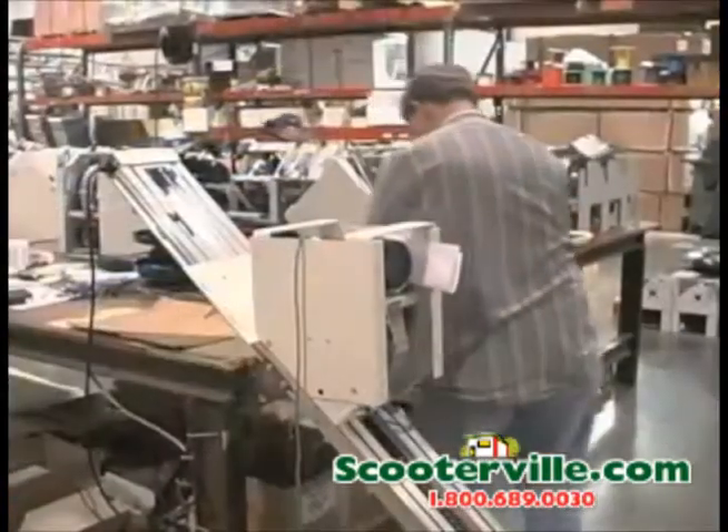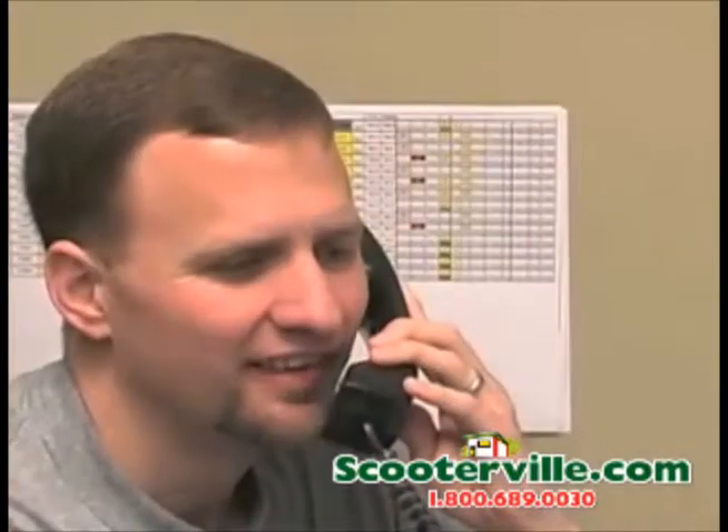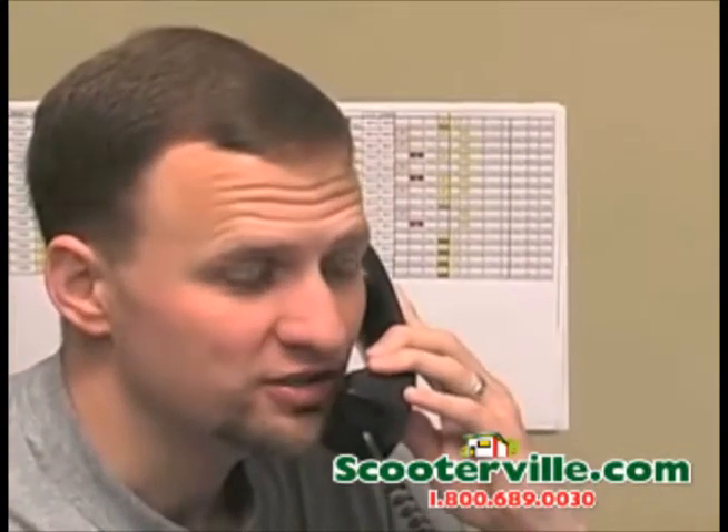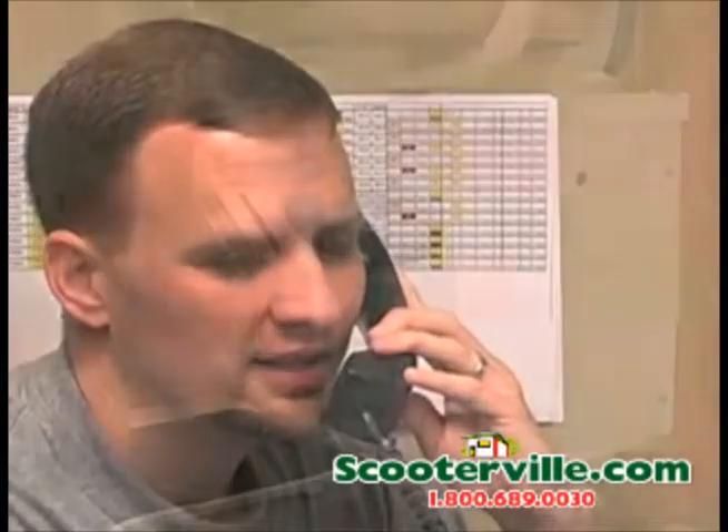Perhaps the best part of your Harmar Stair Lift is the friendly, helpful people who stand behind it with a 3-year parts and a 5-year powertrain warranty. And when you call, you won't get voicemail. You'll get to talk to a knowledgeable person who's glad to answer your questions and help you in any way they can.